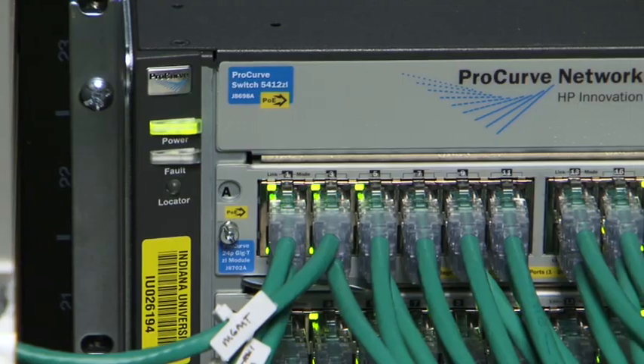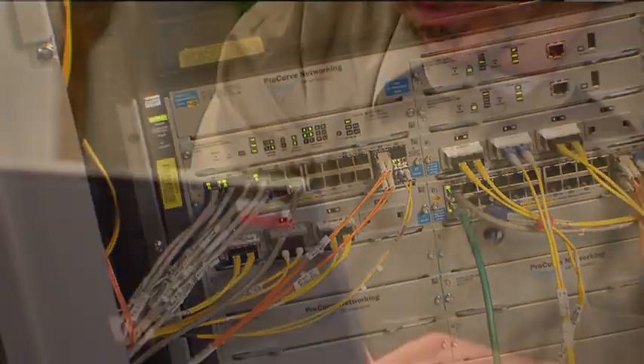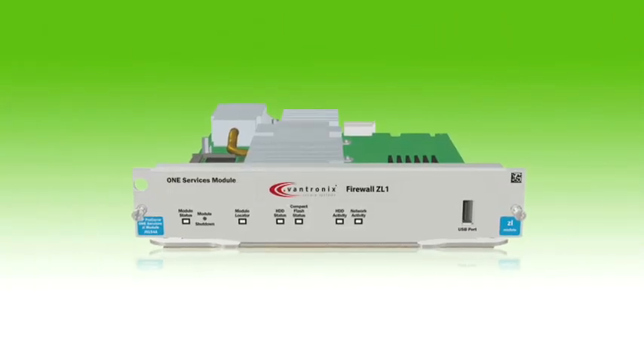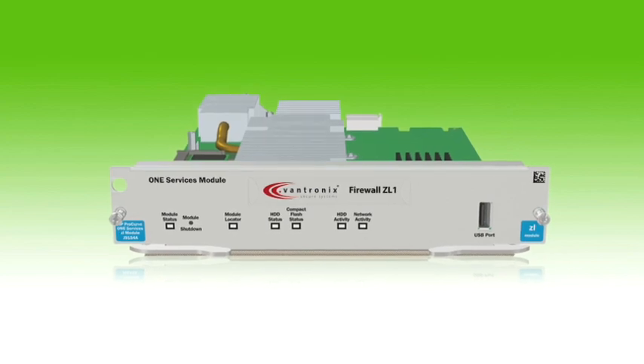The exciting thing about our product is that instead of having a standalone appliance to run as a firewall, we now have a module that you can plug into an existing 5400 or 8200 ProCurve switch. So for the customer, they can extend their existing network infrastructure with the power of full firewall appliances, on a very small form factor — just a normal ZL module.